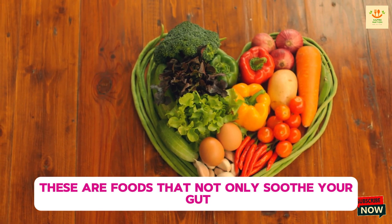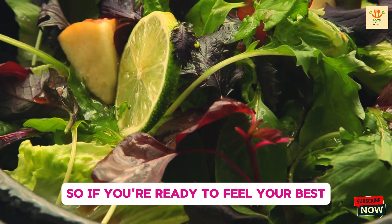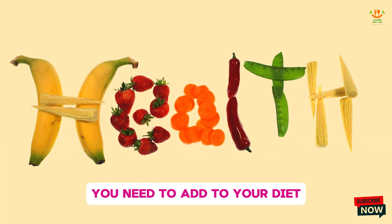These are foods that not only soothe your gut but also help maintain a balanced and efficient digestive process. So if you're ready to feel your best and support your digestive health, keep watching. Let's dive into the top foods you need to add to your diet.